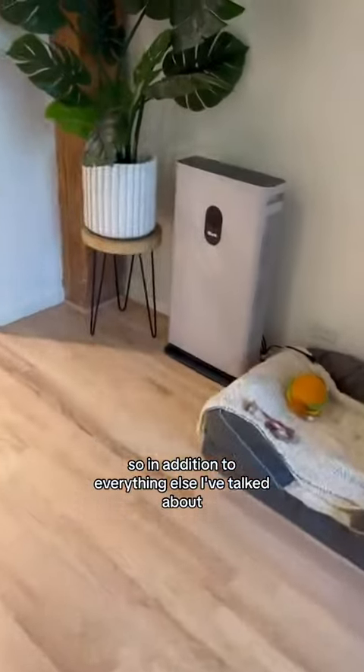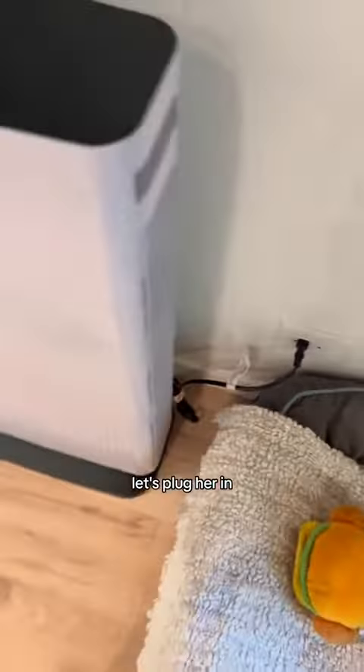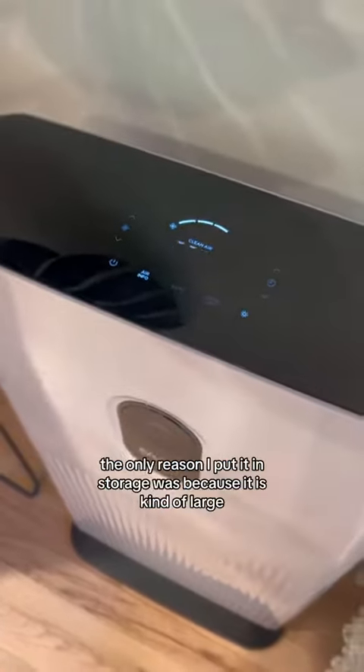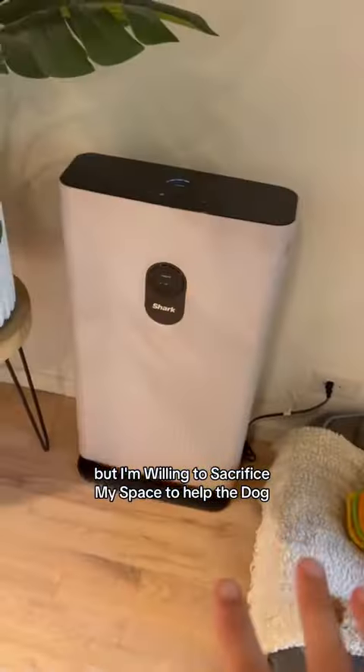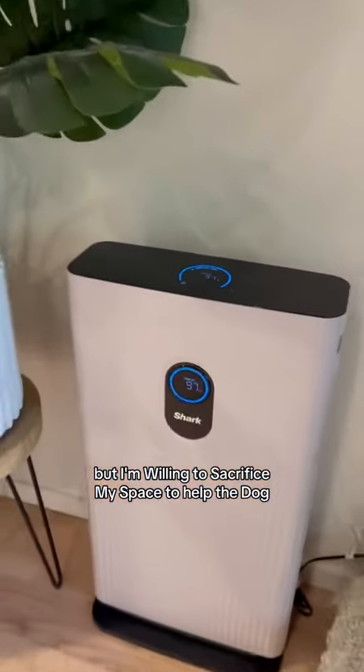So in addition to everything else I've talked about, I brought out the big bad boy out of storage. Let's plug her in. I love this air purifier. The only reason I put it in storage was because it is kind of large and my place is small, but I'm willing to sacrifice my space to help the dog.